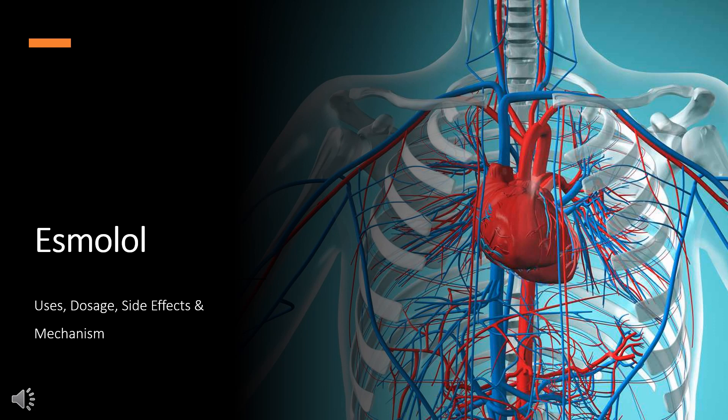Esmolol is a cardioselective beta-adrenergic blocker used for the short-term control of ventricular rate and heart rate in various types of tachycardia, including perioperative tachycardia and hypertension.